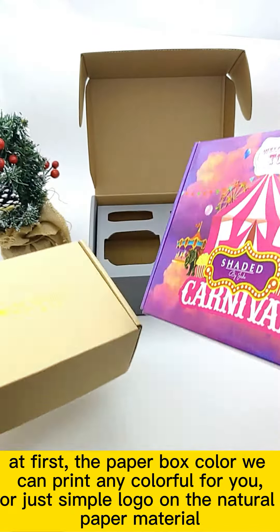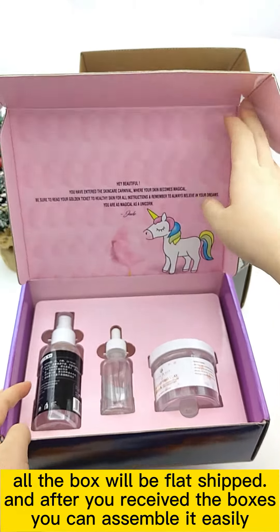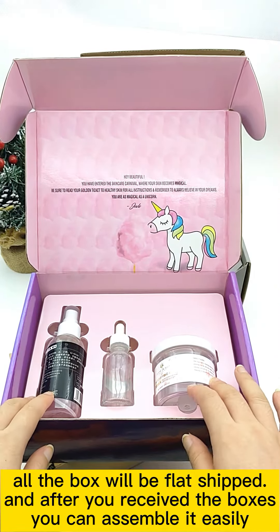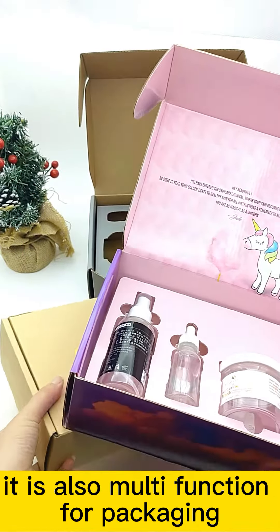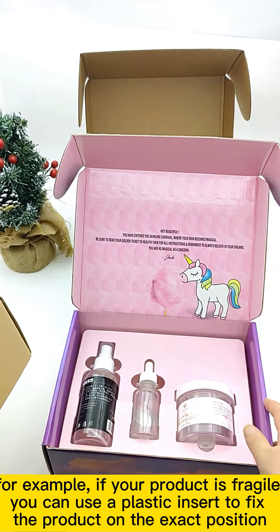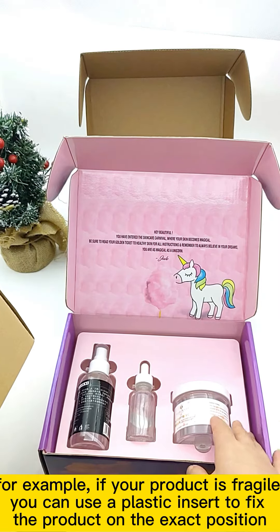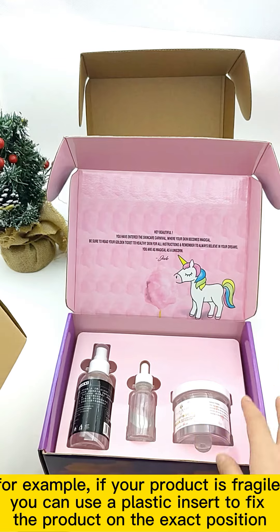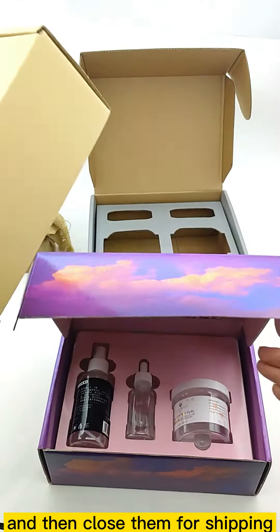All your boxes will be shipped flat to you, and after you receive them you can assemble them. The box also has a margin function for packaging — for example, if your products are fragile, you can use a plastic insert to fix all the items in the exact position, and then close them for shipping.